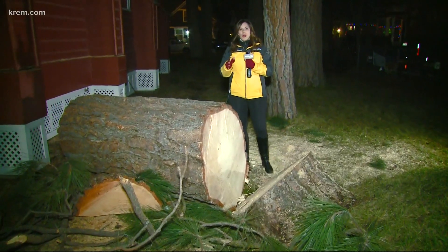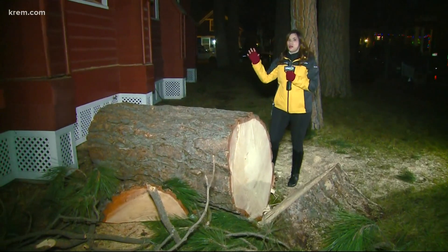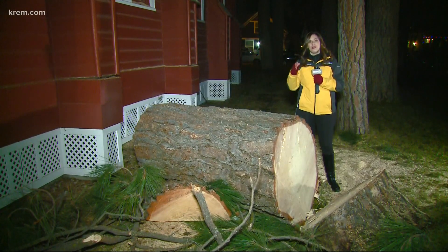It took crews about four hours to get that last piece of the tree off from the side of this historic building. The community tonight and the Museum of North Idaho are hoping for the best when it comes to repairing this historic chapel.